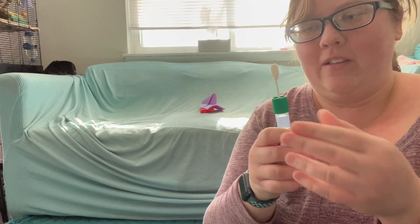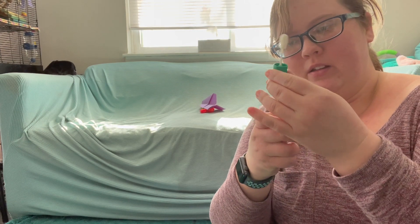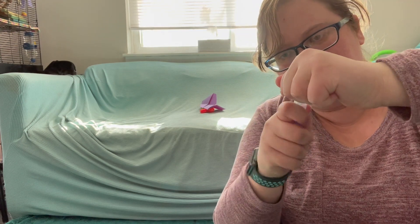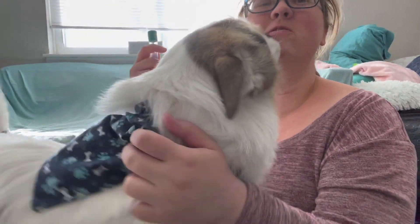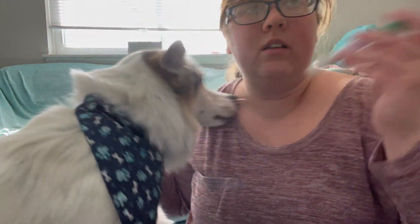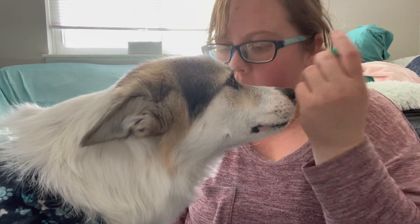Okay, so it says to put it inside. It doesn't twist on as well as I feel like it should. Then it says to shake it 10 times, and then we mail it out. Good boy! Let's find out what you are.